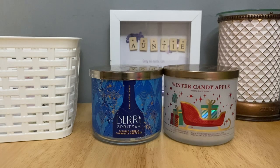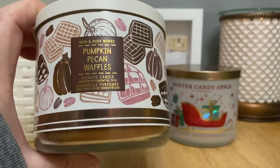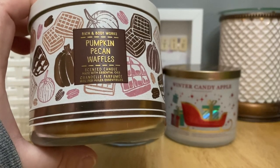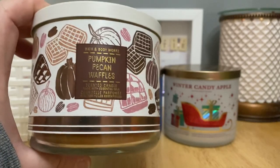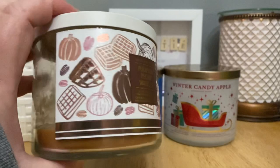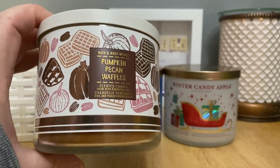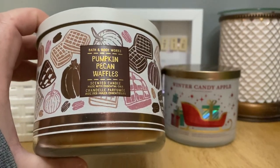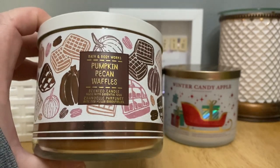The last candle I got through in January 2022 — Pumpkin Pecan Waffles. I just purchased this fairly recently and I did not intend to finish it, because this scent is so strong that I can often use the candle for like a year. But I was enjoying it so much I just kept lighting it a couple of times a day, sometimes three times a day. As soon as it would basically pull out I would blow it out, wait a little bit, and relight it — it was just so good.